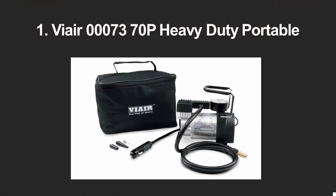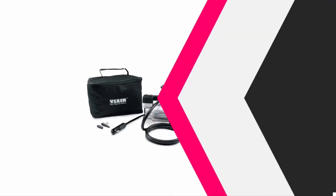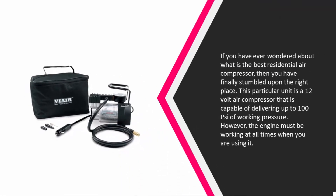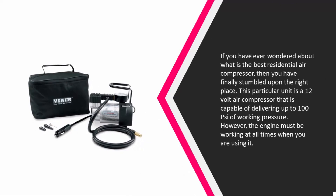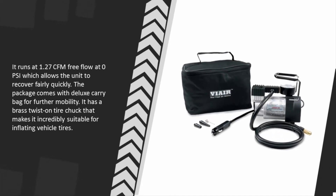Coming in at number one on our list, if you have ever wondered what is the best residential air compressor, then you have finally found it. This particular unit is a 12 volt air compressor that is capable of delivering up to 100 PSI of working pressure; however, the engine must be working at all times when you are using it. It runs at 1.27 CFM free flow at 0 PSI, which allows the unit to recover fairly quickly.